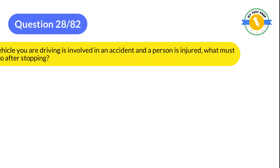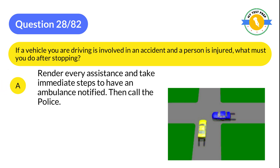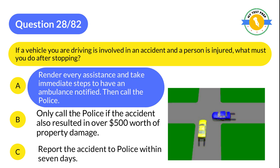Question 28: If a vehicle you are driving is involved in an accident and a person is injured, what must you do after stopping? A: Render every assistance and take immediate steps to have an ambulance notified, then call the police. B: Only call the police if the accident also resulted in over $500 worth of property damage. C: Report the accident to police within 7 days. The correct answer is A: Render every assistance and take immediate steps to have an ambulance notified, then call the police.